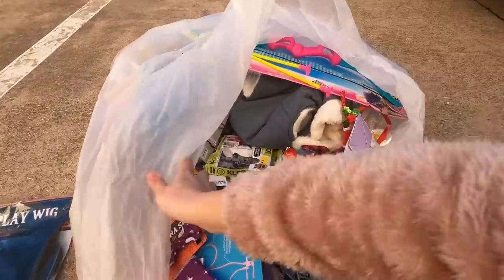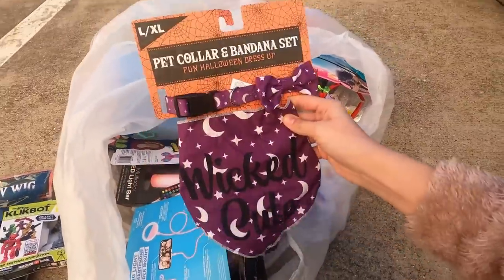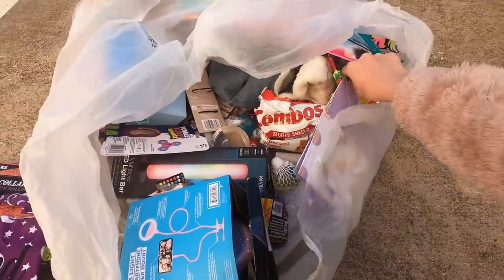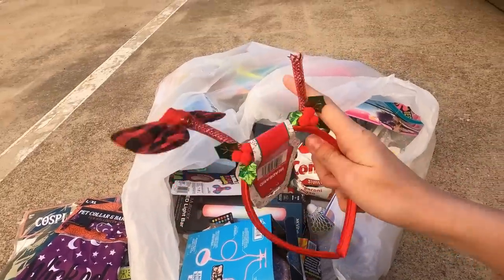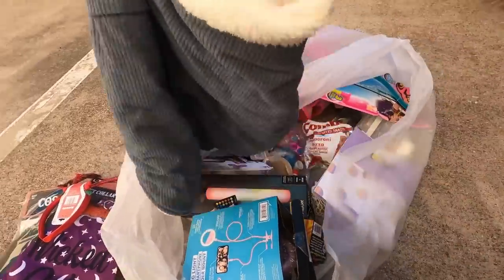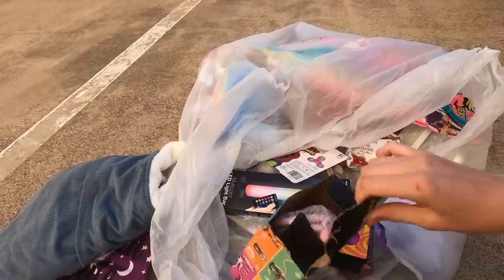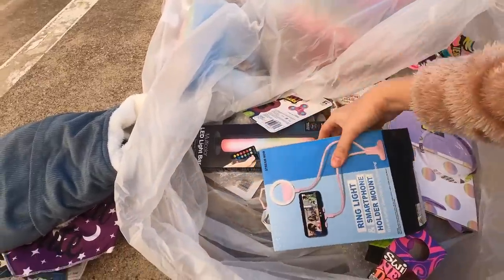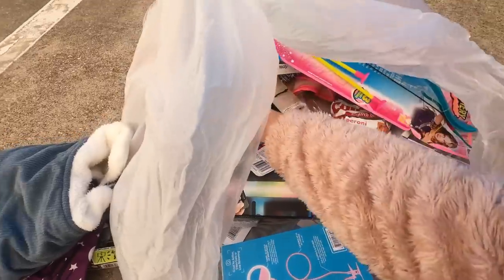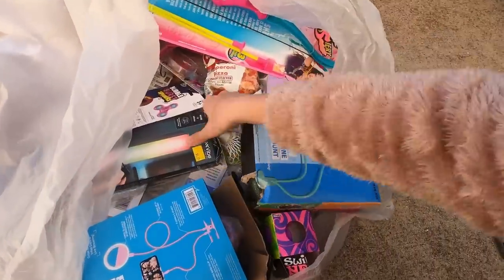There's just a bunch of random stuff — a wig, some toys, pet stuff which is really cute, some Halloween and Christmas items. There's a little Christmas headband that would have been cute but it's broken, and a dog jacket, plus some more pet stuff. I also found two of these that look like ring lights — one is pink and one is green.